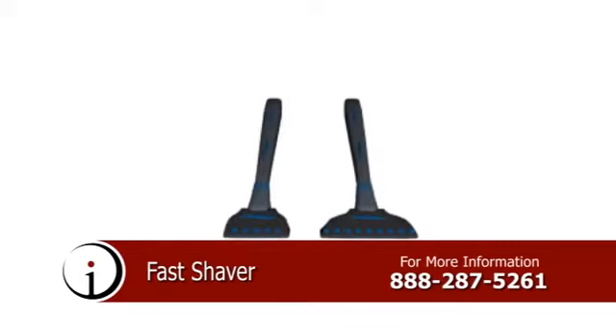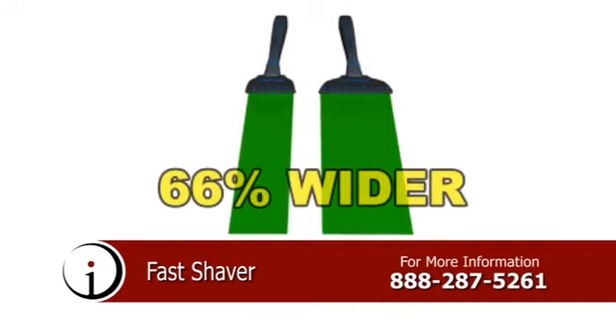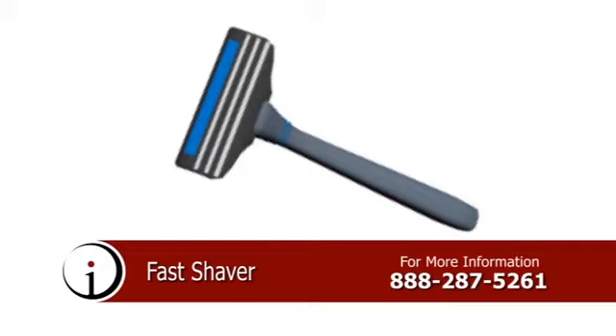Whether a man is shaving his head or a woman shaving her legs, bigger is better. Detach the handle from your standard razor and attach the Fast Shaver, covering 66% more width per stroke. For more information about the Fast Shaver, call the number on your screen.